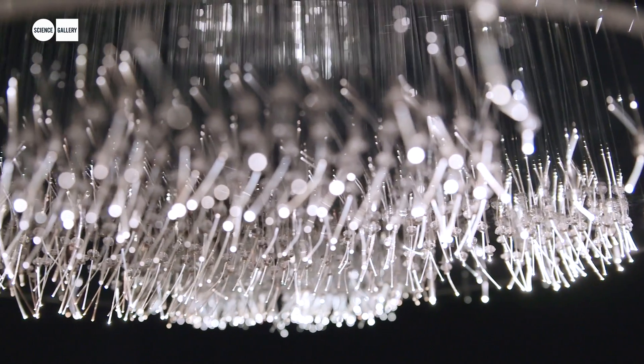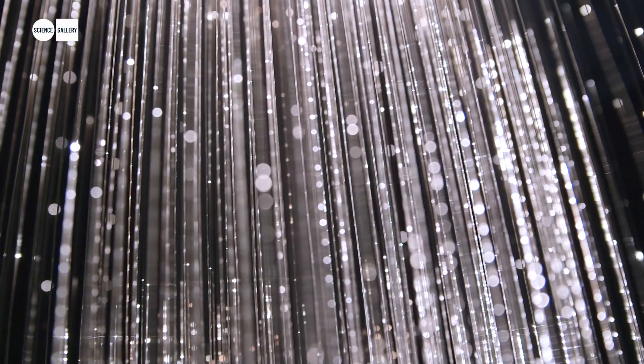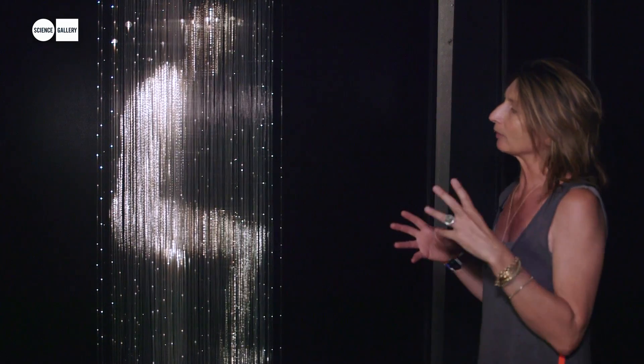This piece is made out of fiber optic. I create a mapping of the body and this mapping then is a guide when I'm going to slightly scratch and edge the fibers in order to create all these light points.